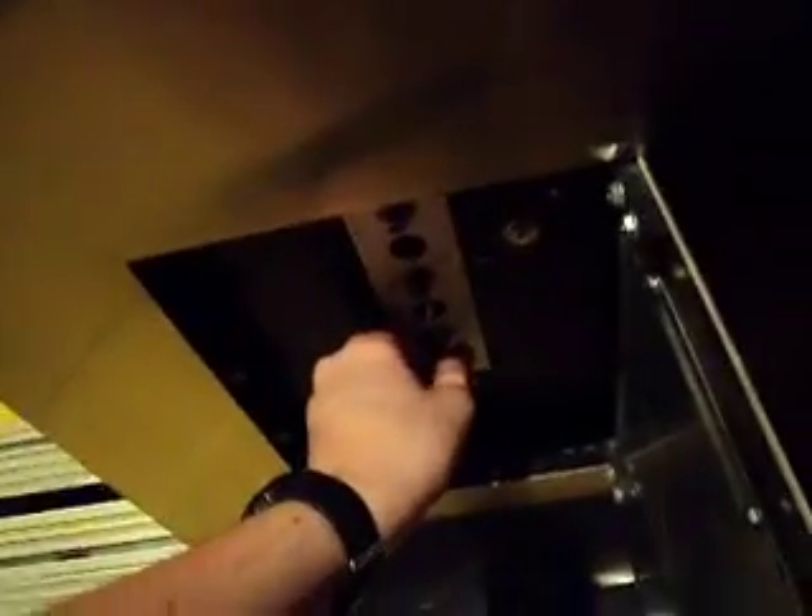I'm just going to show you what happens when you press the floor button — it just sits here. So what you have to do is open the doors and take it out of independent service. Or just switch it off and then back on.